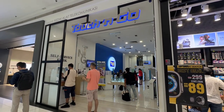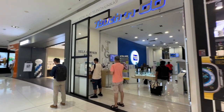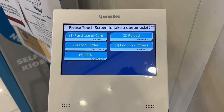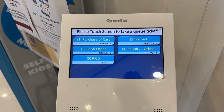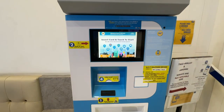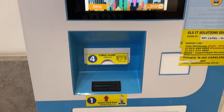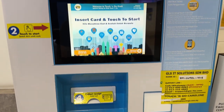Once you go to the Touch and Go counter, as you can see on my screen, there are two types of machines. The first machine is to buy your card, top up, or report any issues — it is very self-explanatory. The second machine is dedicated to topping up your card. No human intervention is required anywhere. You can pay by credit card or by cash in Malaysian Ringgits.